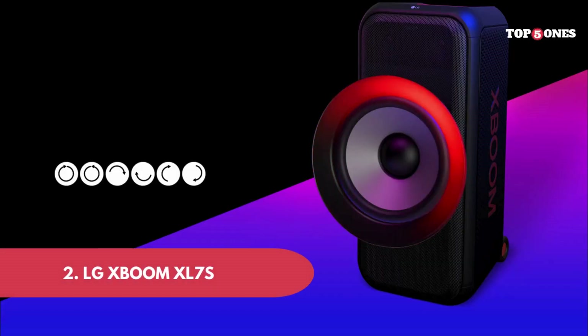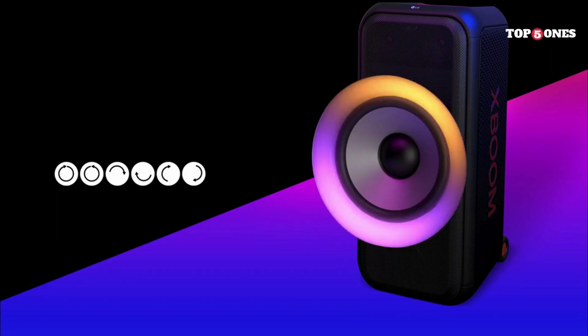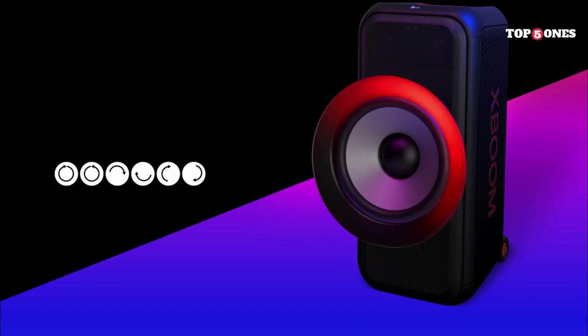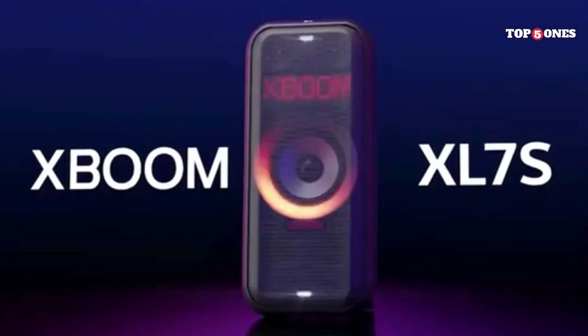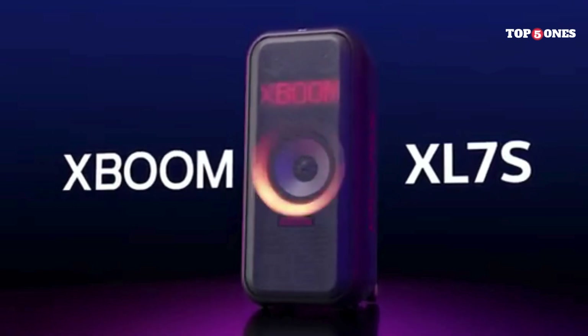LG Boom XL7S. First off, this thing is big, but don't worry — it's not all bulk. It's got wheels and a telescoping handle, so you can wheel it around like a suitcase to your next gathering. Build quality feels solid, and the matte finish actually resists fingerprints surprisingly well.